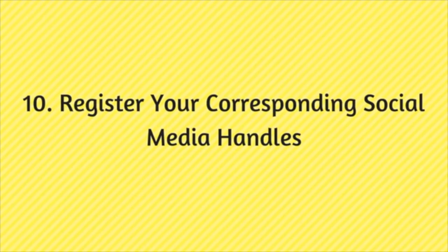Those were the 10 tips that I think will really help you in selecting your perfect domain name. I hope this video helps you. If you found it helpful, give it a thumbs up, leave any doubts or suggestions in the comments below, and click the subscribe button and bell icon so you don't miss any future videos.